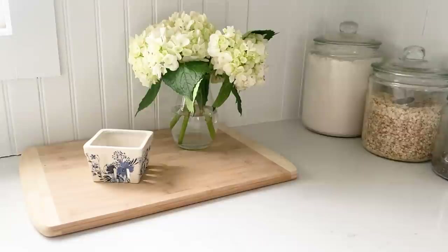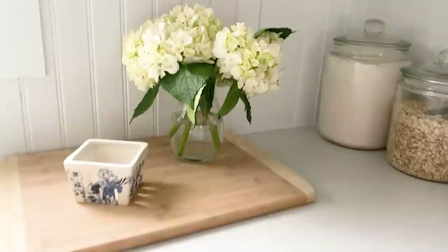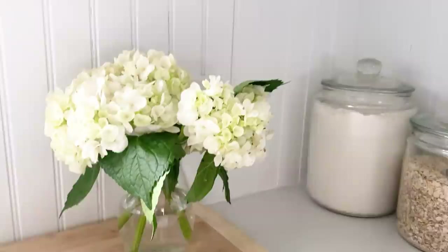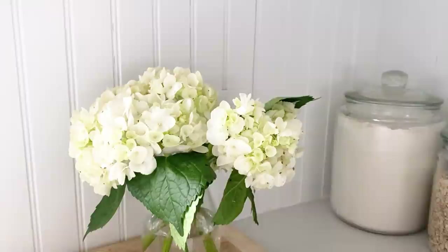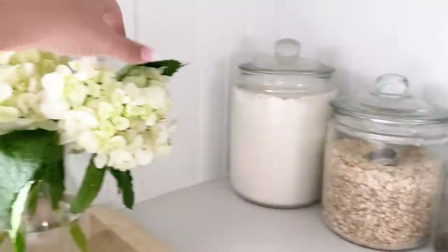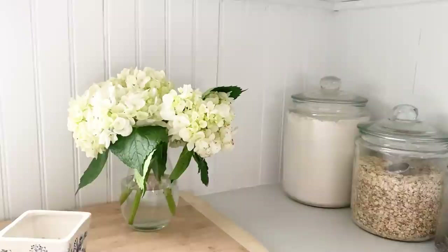Next to the sink I have a large cutting board — I use it occasionally but mostly it's for display. I try to keep fresh cut flowers in the kitchen as often as possible; it just makes my heart happy. A tip: look in the clearance section of the grocery store floral department — they usually have flowers marked way down because they're a few days old but still last a week or so. I got these hydrangeas for two dollars and they've been beautiful for three or four days.